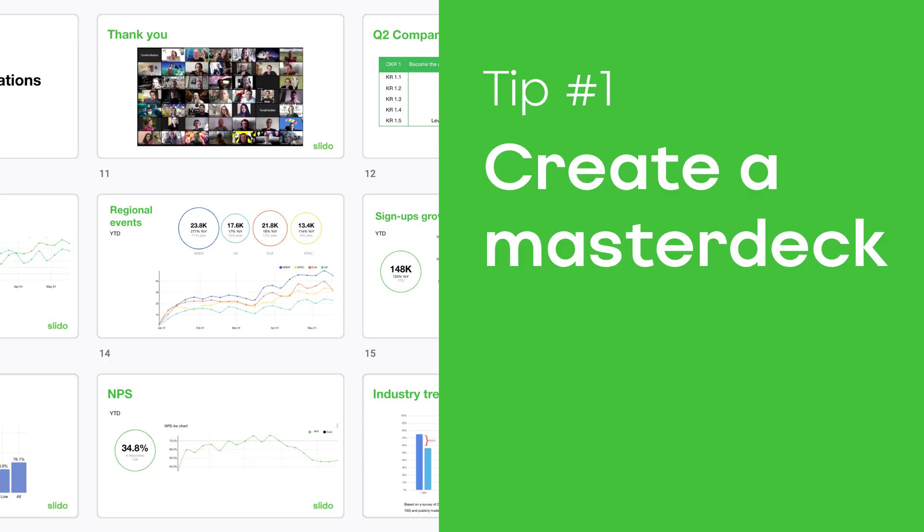So if you are a meeting owner and are planning to run an online meeting with multiple speakers, here are seven things to help you make your meeting a success. Create a single master deck for your meeting. Think about the last online meeting that you attended.